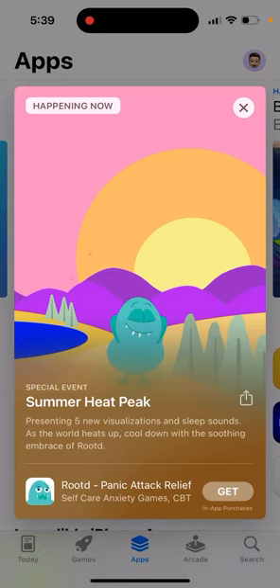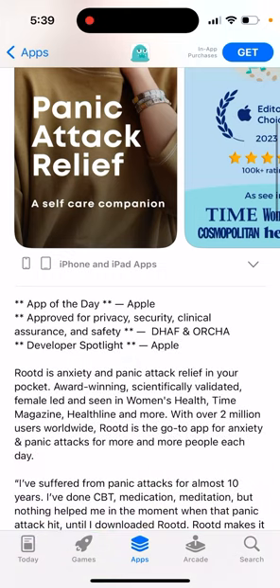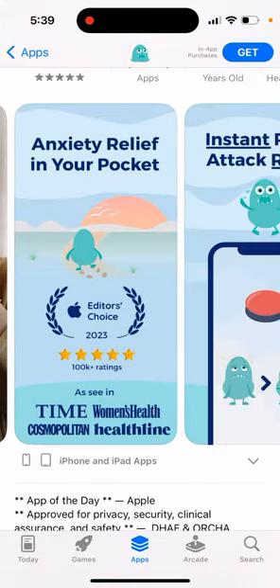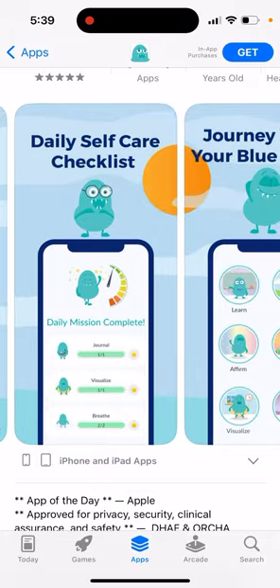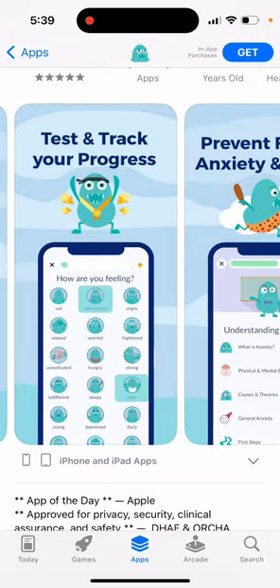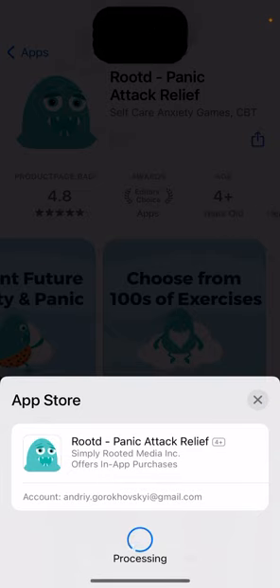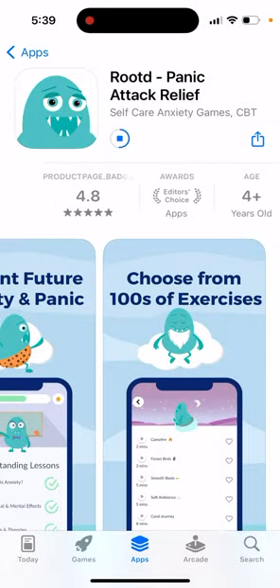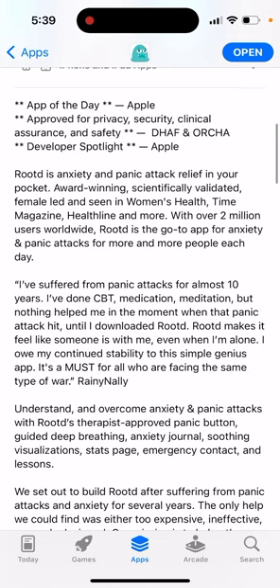Here is Rootd, a panic attack relief app by Rooted Media. It's been featured in many Editor's Choice categories in the US App Store. It's award-winning, scientifically validated, female-led, and has been seen in Women's Health, Time Magazine, Healthline, and more. There are over 2 million users worldwide, making Rootd the go-to app for anxiety and panic attacks for more and more people each day.